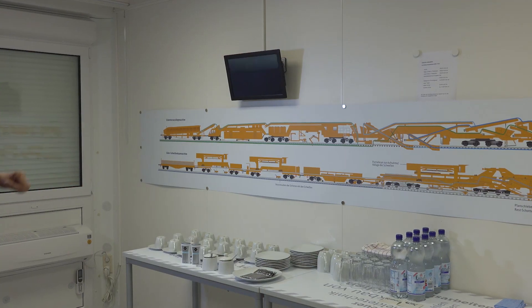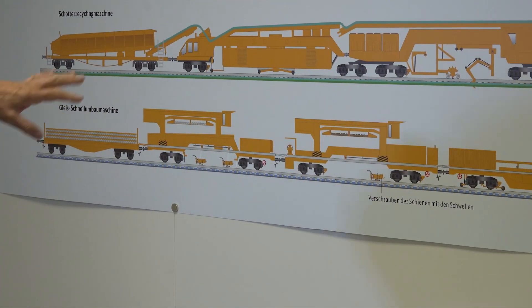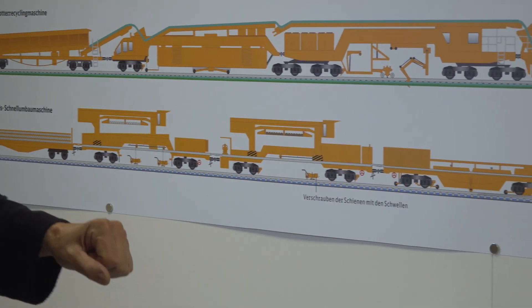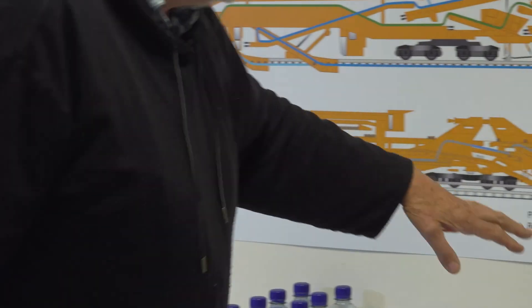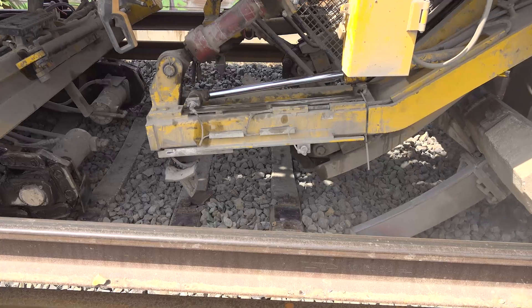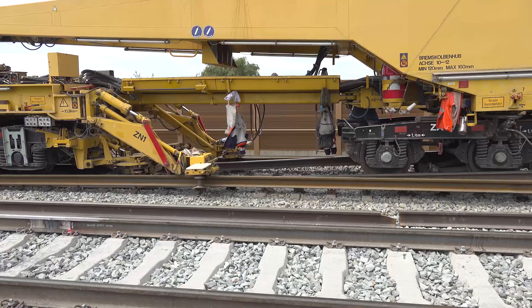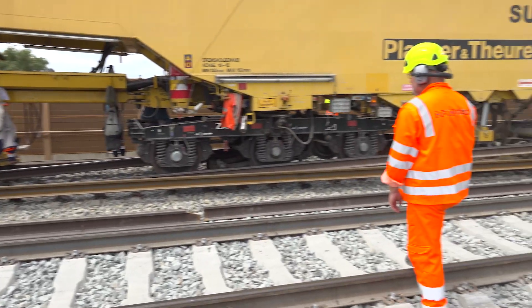The bottom section shows the fast-track renewal machine. Both machines are from Plasser and Theurer. Here, the old sleeper is picked up, moved to the back, and the new sleeper is also brought in from the back on these transport cranes that are running on rails at the top of the vehicles.